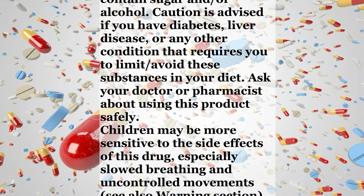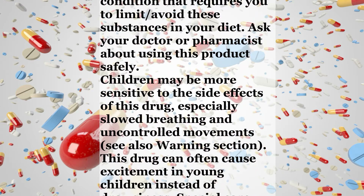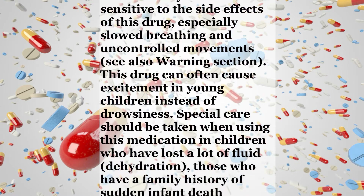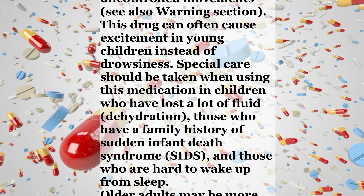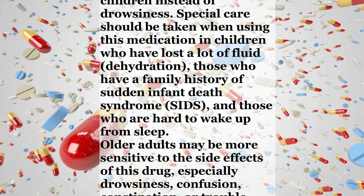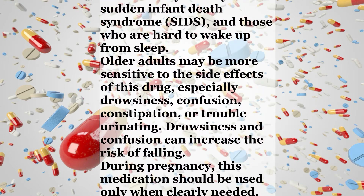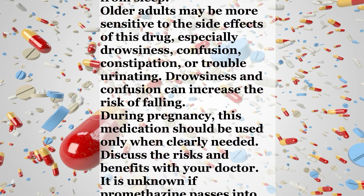If you overheat, quickly look for a place to cool down and get medical help right away if you have a fever that does not go away, mental or mood changes, headache, or dizziness. Liquid products may contain sugar and/or alcohol — caution is advised if you have diabetes, liver disease, or any other condition that requires you to limit or avoid these substances in your diet. Ask your doctor or pharmacist about using this product safely. Children may be more sensitive to the side effects of this drug, especially slowed breathing and uncontrolled movements. This drug can often cause excitement in young children instead of drowsiness. Special care should be taken when using this medication in children who have lost a lot of fluid (dehydration), those who have a family history of sudden infant death syndrome (SIDS), and those who were hard to wake up from sleep.